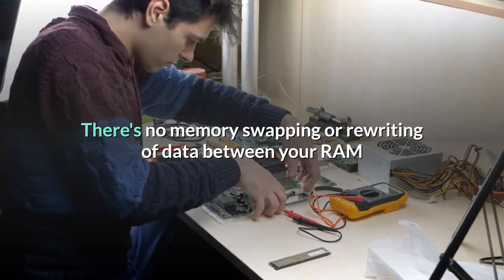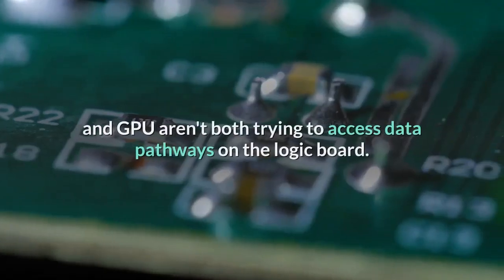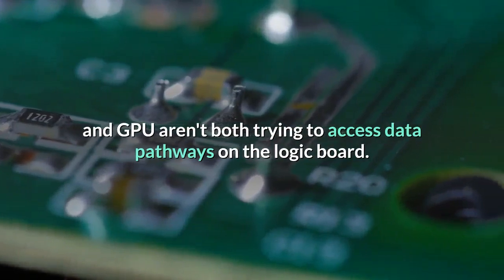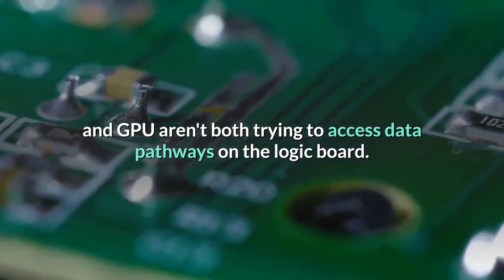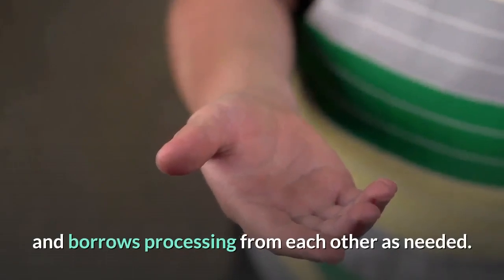There's no memory swapping or rewriting of data between your RAM and SSD. The CPU and GPU aren't both trying to access data pathways on the logic board. Everything just works together and borrows processing from each other as needed.